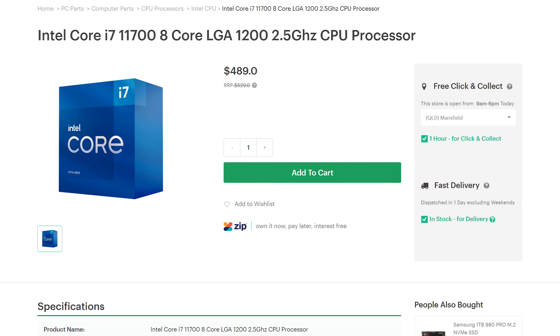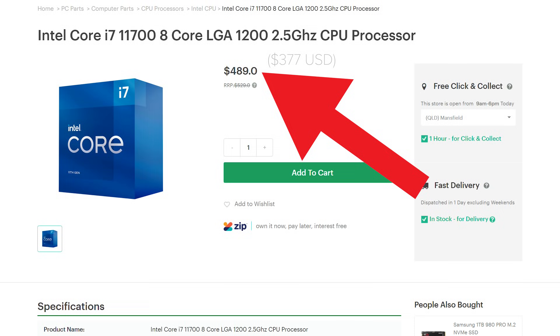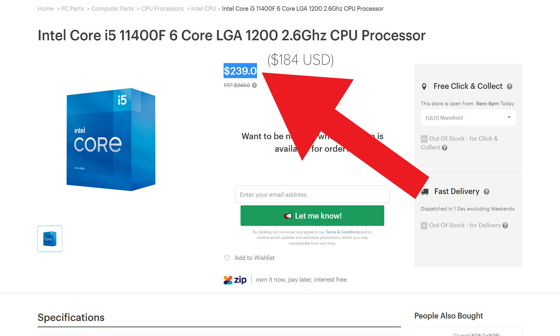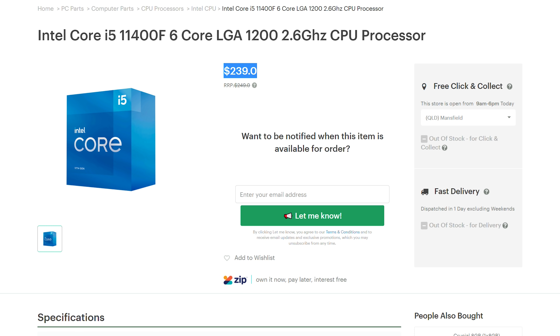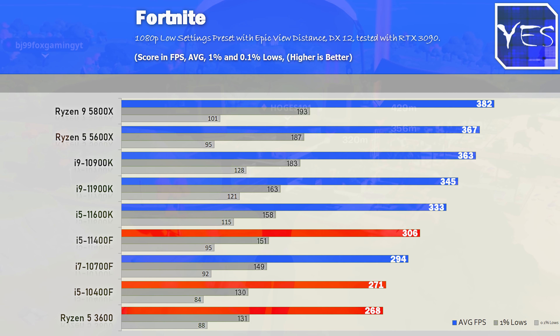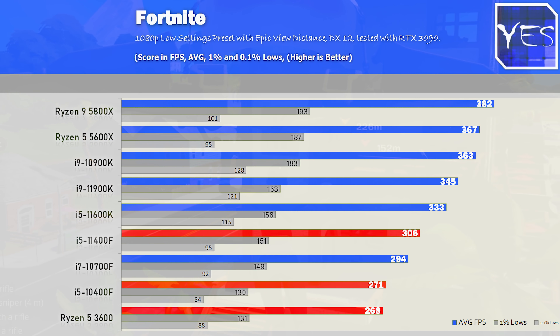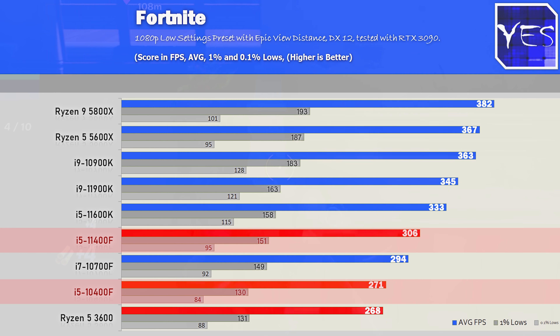The 11700 is currently available but the 11700F isn't, and its value proposition is nowhere near as good as the 10400F versus the 11400F. Let's go through the gaming benchmark numbers at 1080p with an RTX 3090 — I used the best motherboards for all CPUs tested, both Ryzen and Intel, though I also tested the 11400F on an H510 motherboard. We can see the 11400F is ahead of the 10400F and the Ryzen 5 3600.